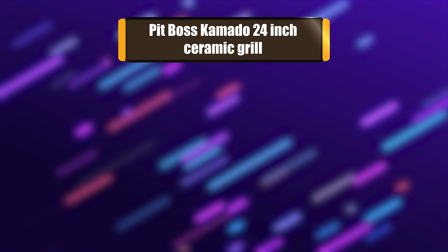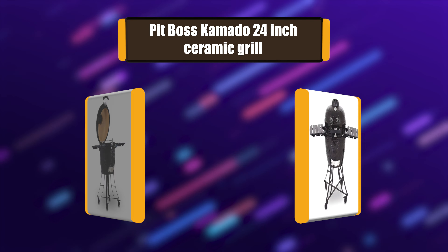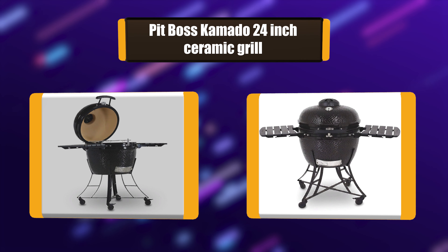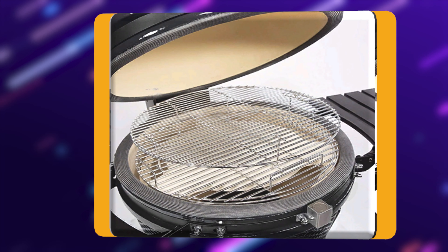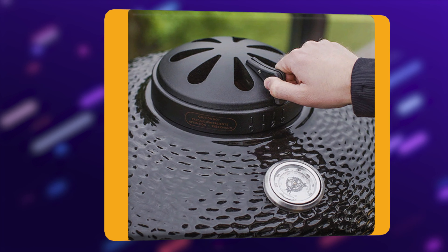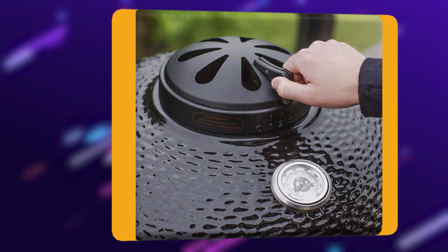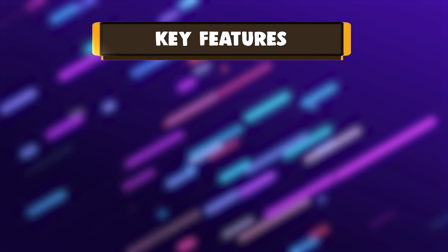Number 2: Pit Boss Kamado 24-inch Ceramic Grill. The Pit Boss Kamado Charcoal Ceramic Cooker makes it easy for any aspiring outdoor chef to produce world-class BBQ in your own backyard. You will marvel at the quality, versatility, and beauty of this modernized version of an ancient Asian cooker. The Pit Boss Kamado is an all-in-one charcoal cooker with the versatility to perfectly cook just about anything in any way.